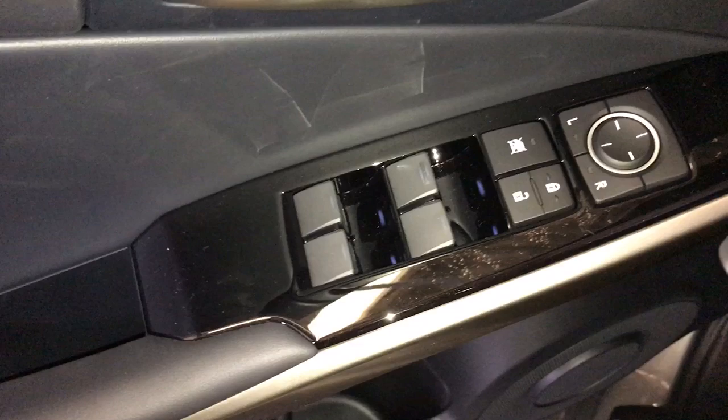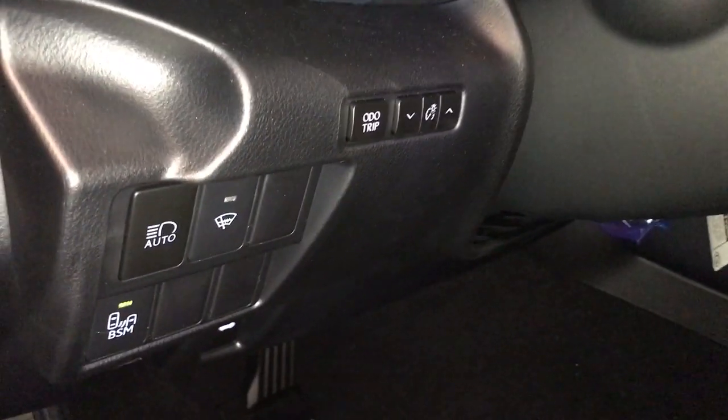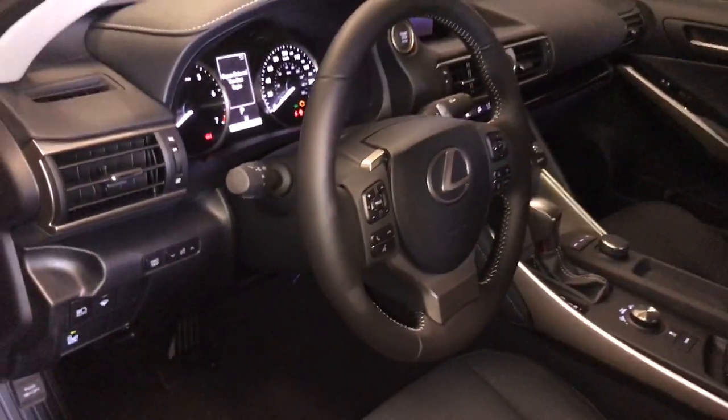This Premium Package is shown in black Nulux leather with white stitching. Your power windows, locks, and side view mirrors are power adjustable. Driver seat is 10-way power, passenger 8-way power, automatic high beam, windshield wiper de-icer, blind spot monitor, and power back gate with tilt and telescoping steering wheel.